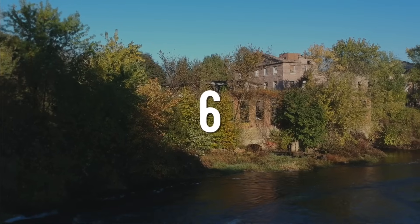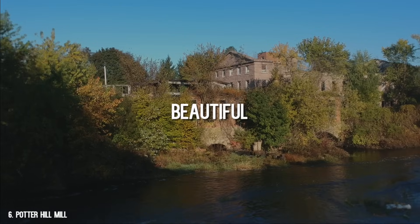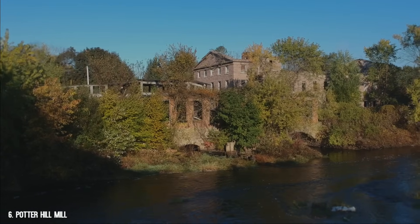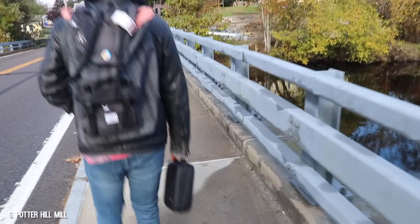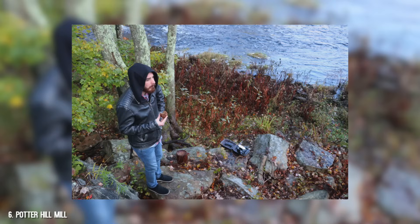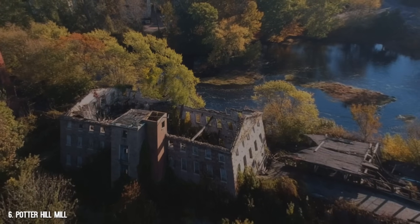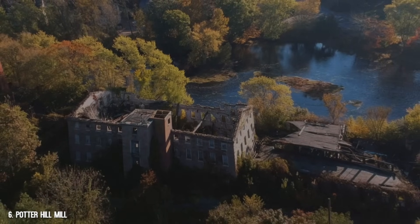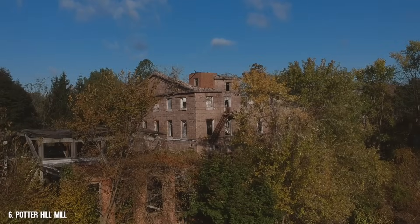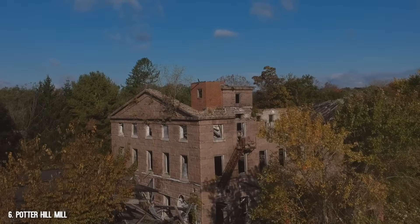Number 6: Potter Hill Mill. One word for this one: beautiful. My friend Eric and I drove down here at sunrise one morning just to shoot this video. I had this place on my list for a while and planned to visit specifically in autumn so I could get the leaves changing colors. I was very particular about this one and I think it paid off. The colors and the setting totally capture New England in the fall. Beautiful. I love living here.